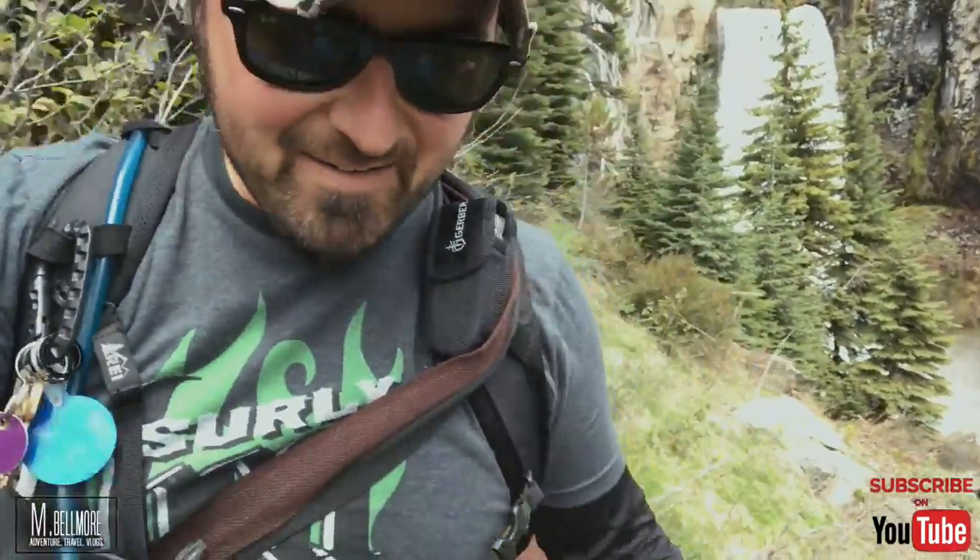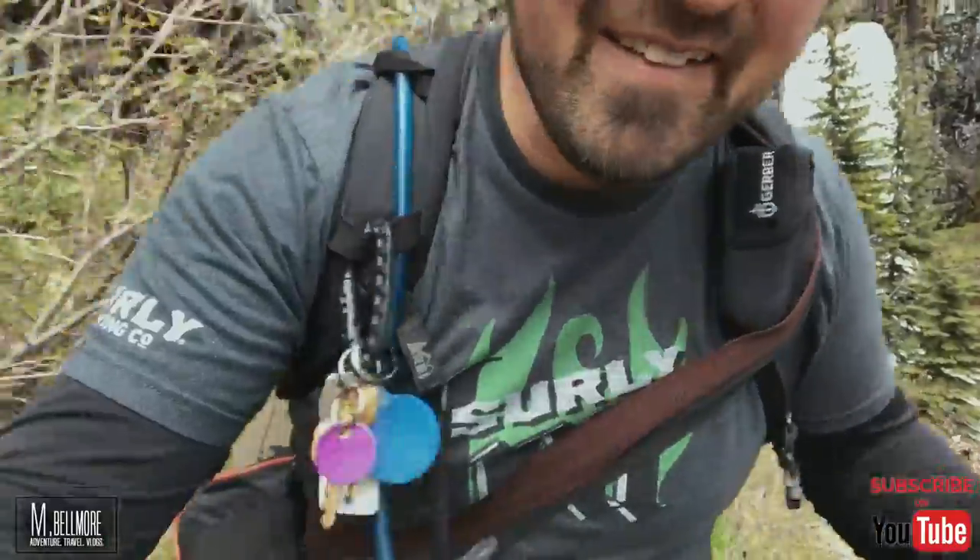Oh my gosh. Just walking away from the waterfall, I can finally hear — and I can hear my ears ringing like crazy. Holy crap, that was loud. So if you ever come down that way and you have sensitive ears, you might want to bring some earplugs, because it's really, really loud.